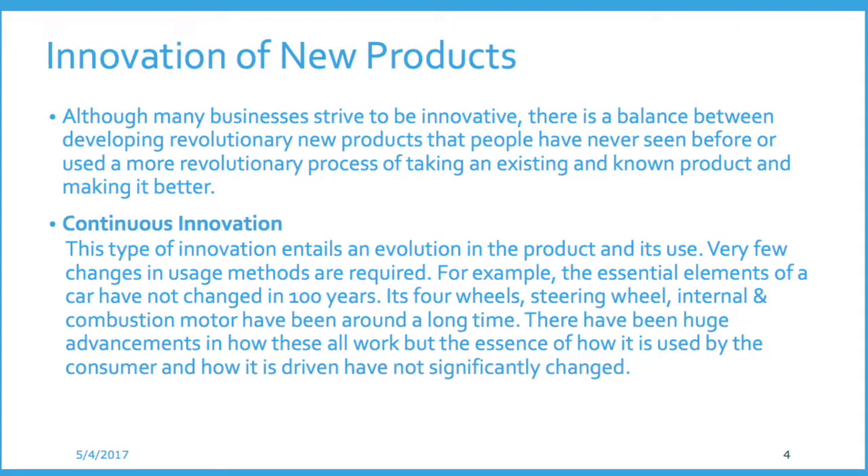So what is it that companies do in order to bring new products to market? We think about this concept of innovation, and innovation really comes in two formats. The first is an evolutionary type of innovation where products are always improved. This is called continuous innovation.